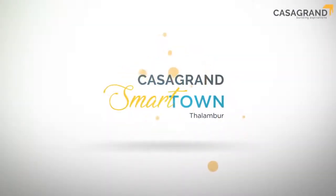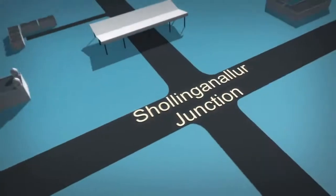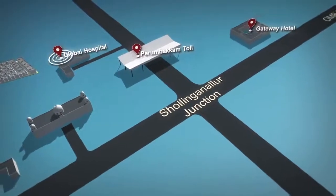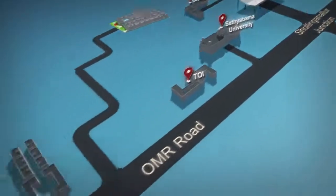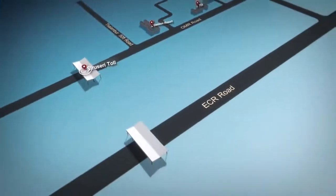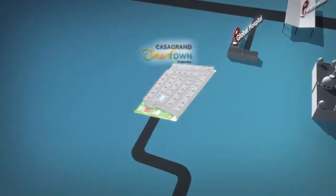Casa Grande Smart Town will be the new definition of smart homes. It's a landmark for quality and value for money, thus fulfilling every home buyer's desires. The project is close to many renowned educational institutions, hospitals, restaurants and entertainment zones, taking care of fundamental necessities and utilities.